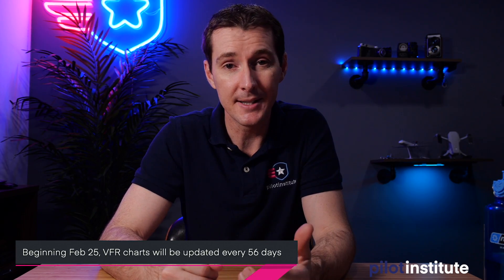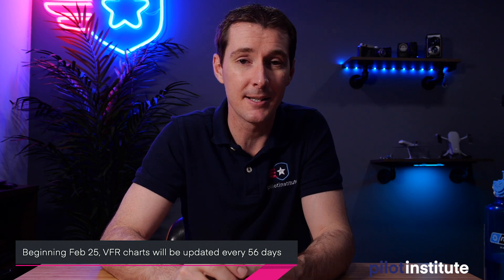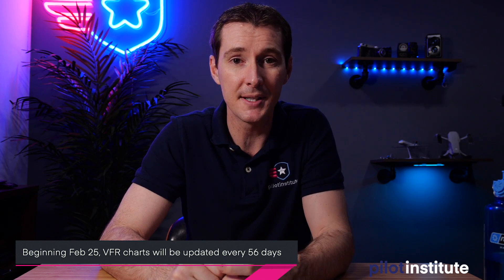Next, I want to talk about something important for people that are actively flying and using sectional charts, or VFR charts. The FAA is changing the way that these are updated. Until now — until actually tomorrow, the 25th of February — charts have been updated every six months. This is changing to every 56 days. The chart supplement is already updated every 56 days, and now the FAA is going to do that as well for VFR charts. This affects sectional charts, terminal area charts, VFR flyway charts, and helicopter route charts.